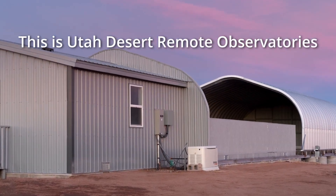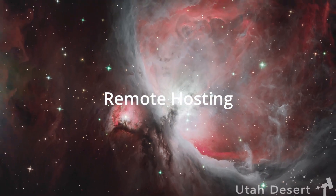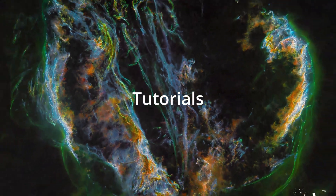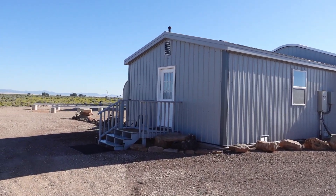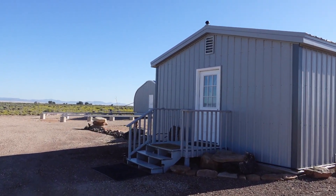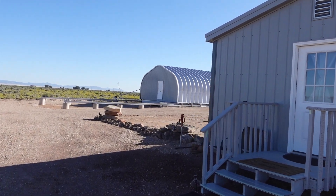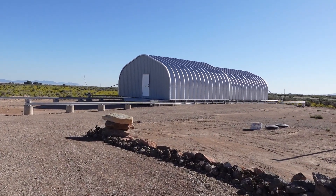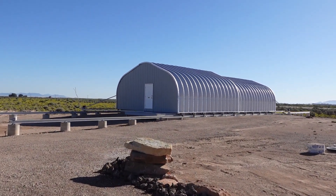Hi, this is Craig Stocks here at Utah Desert Remote Observatories. It's been a while since we've done a construction update on the new Primrose Observatory, so now's a good time. It's now early September and construction is basically done on the observatory. Both roofs are opening, the internet is working, we even have one customer telescope inside. So let's go over and take a tour.